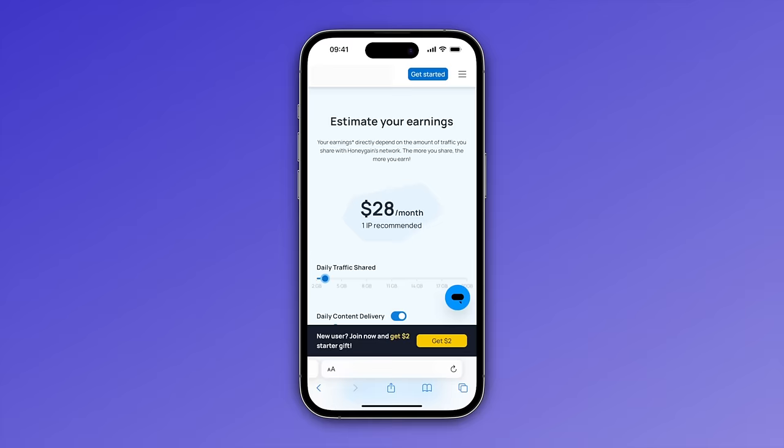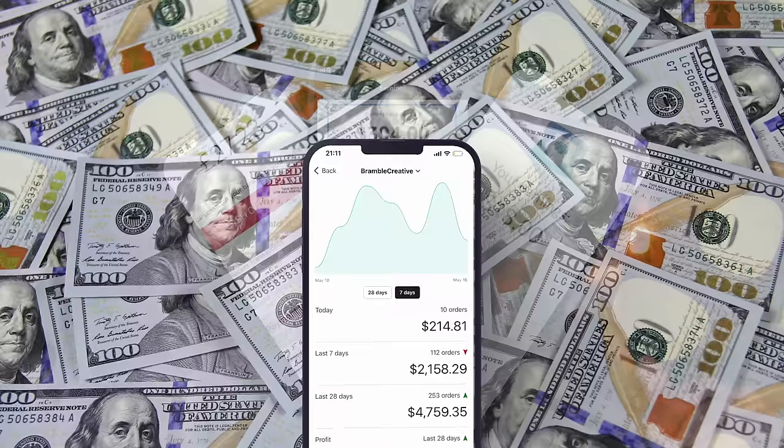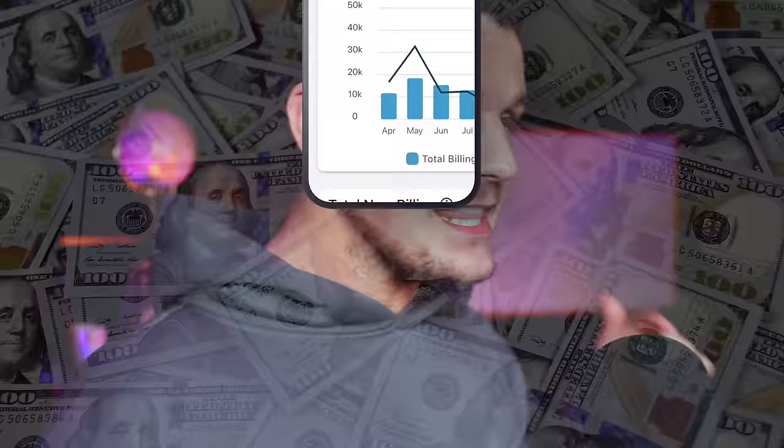I'm going to show you how to turn your phone into a money-making machine in 2024. In this video, I'm revealing my top 21 side hustles that can all be done from your mobile phone, from simple tasks that pay instantly to big earners. These are the latest money makers that are all working today. So let's not waste any more time and dive in.